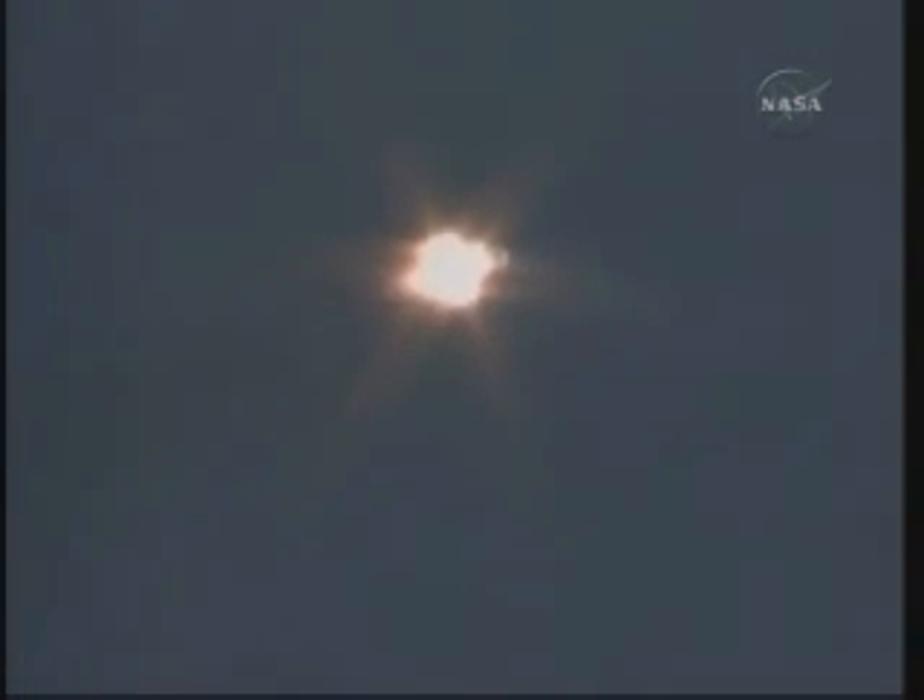T-plus 50 seconds. Pressure in combustion chambers is nominal. Confirmed. One minute ten seconds into the ascent of the Soyuz. Velocity is 1,100 miles an hour. We're feeling fine.